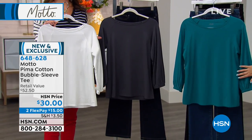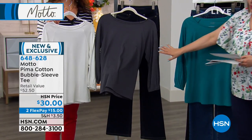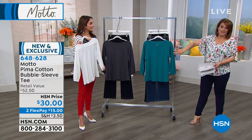This gorgeous green is called Jade. Chelsea's holding it in the ivory, and then we also have it in the slate. These are the ones that we use every day — more than these pretty little tops. These are the backbone pieces to our wardrobe.